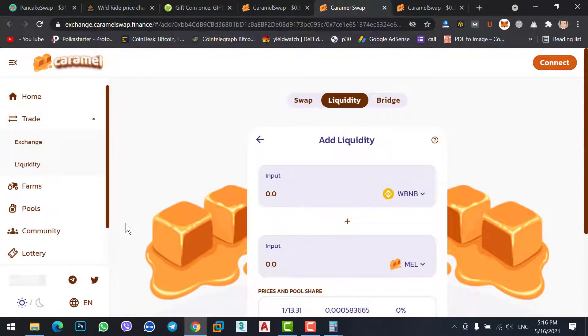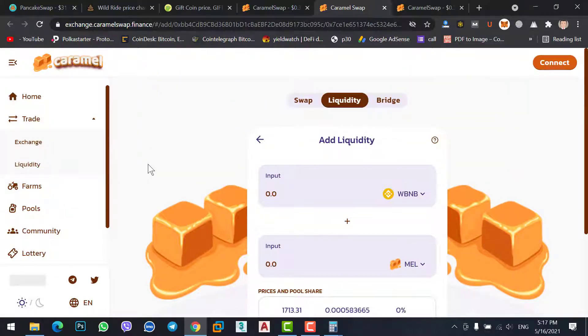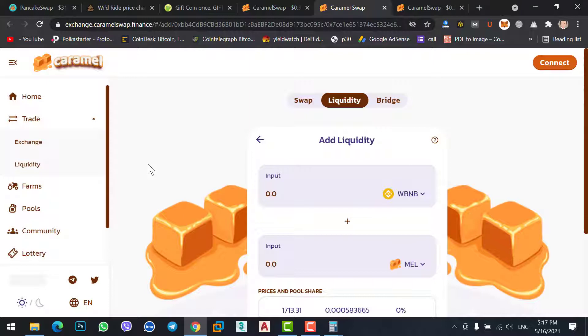There are two options for staking: Pools and Farms. On Pools you can stake a coin individually — if you have only BNB you don't need any other coin. But in Farms, if you want to stake BNB, you should have Caramel too, and both coin values should be equal. For example, if you want to stake one BNB and BNB's current price is $600, you should also have $600 worth of Caramel Swap coin.